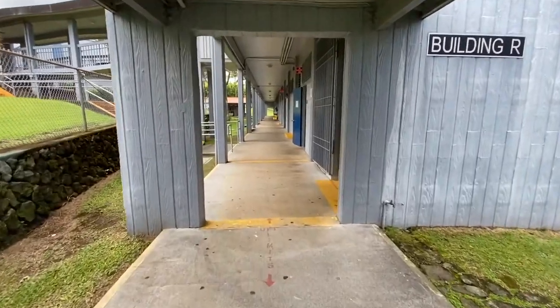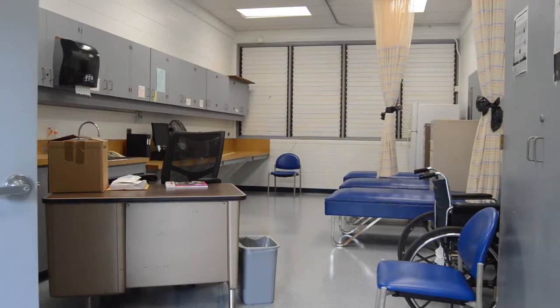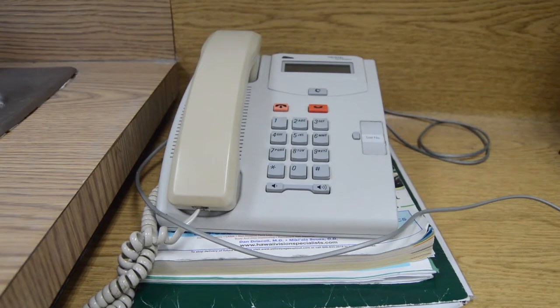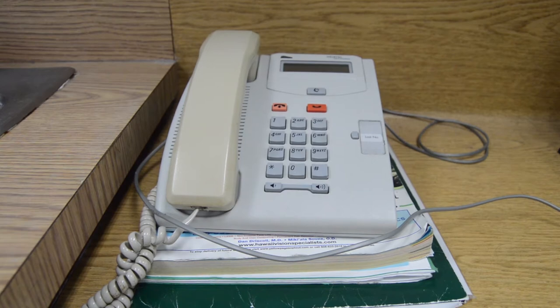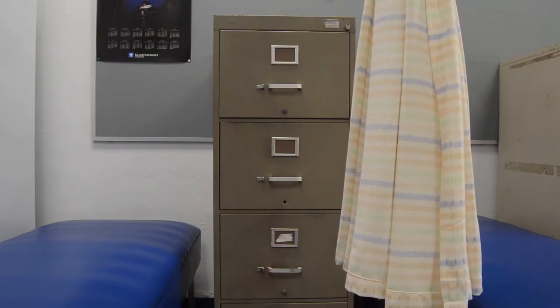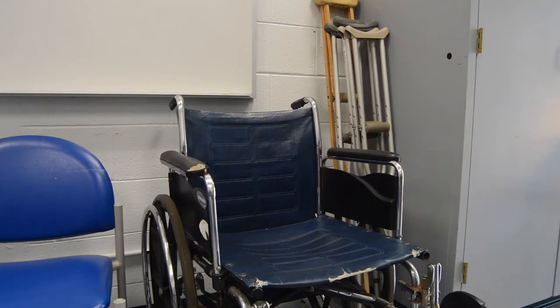The health room is located on the first floor of our building right next to the stairwell. In our health room, they have basic first aid supplies, they can do temperature checks, they can contact parents or guardians when a student is not feeling well, they can store medication with the proper forms filled out, and they also keep track of students' immunization records and will let students know if they need to update their records. The health room also helps develop and monitor emergency plans for students with specialized medical needs.